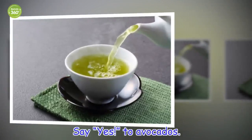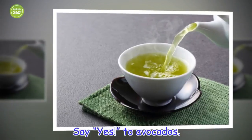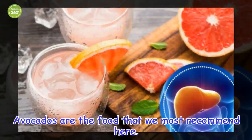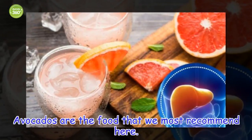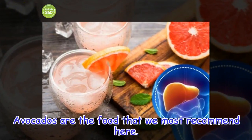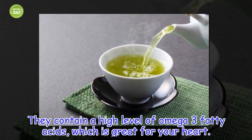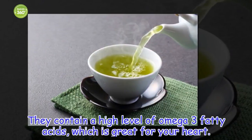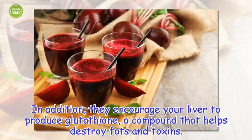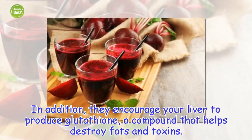Say yes to avocados! Avocados are the food that we most recommend here. They contain a high level of omega-3 fatty acids, which is great for your heart. In addition, they encourage your liver to produce glutathione, a compound that helps destroy fats and toxins.